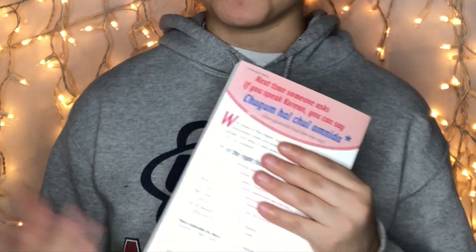Now the first present that I officially unwrapped from under the tree was this book — and I don't read. It's called Korean. This book teaches you how to speak Korean. I am so happy that I got this book.